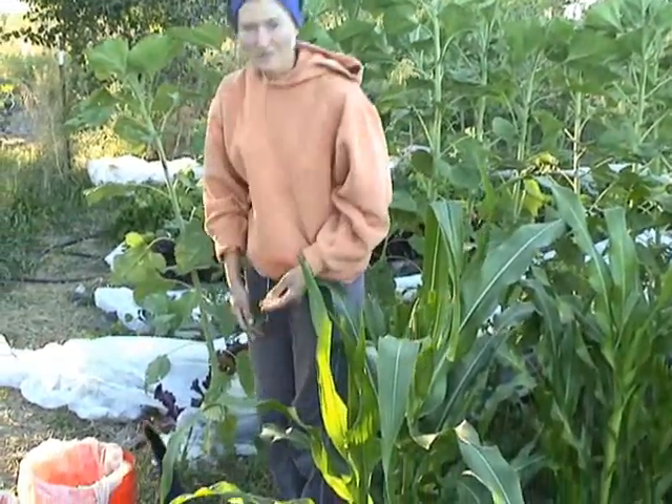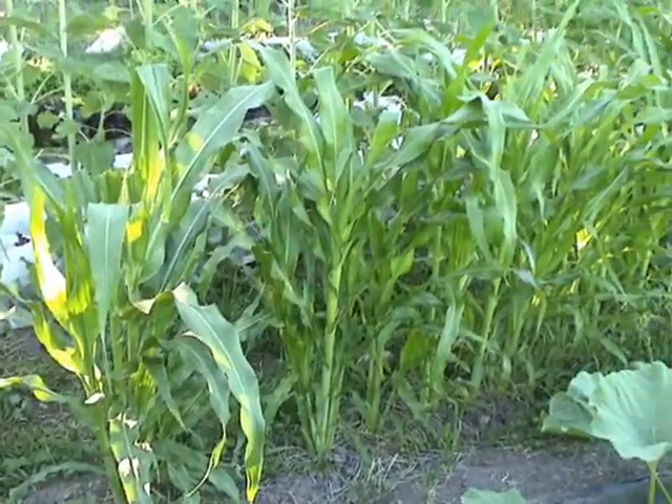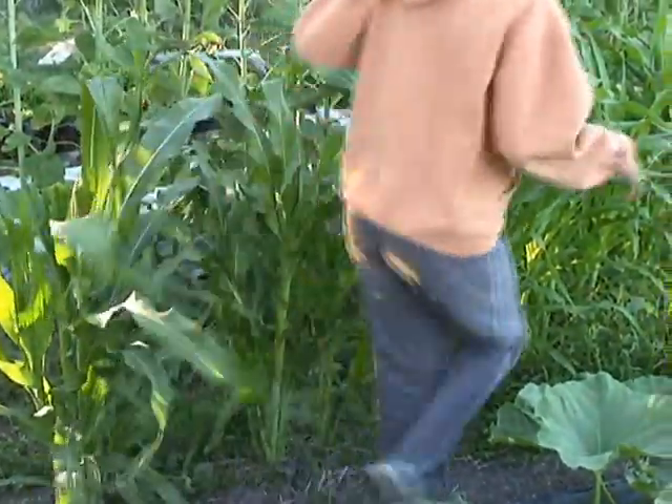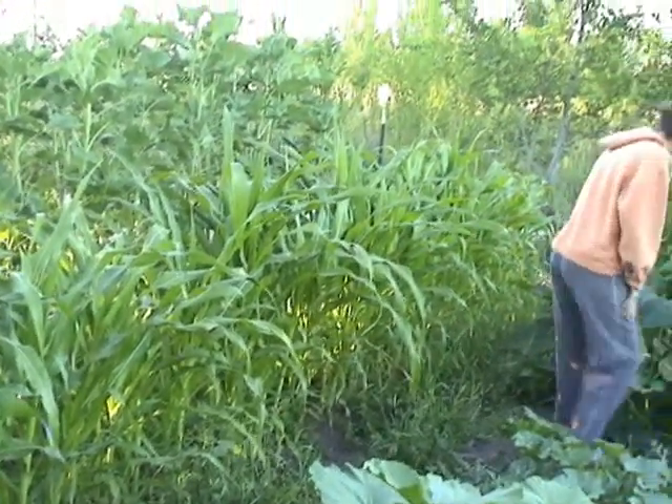That's our cat — she's very vocal, talking to us. Here's some Aztec black corn. It's not very tall, but it's starting to tassel out.